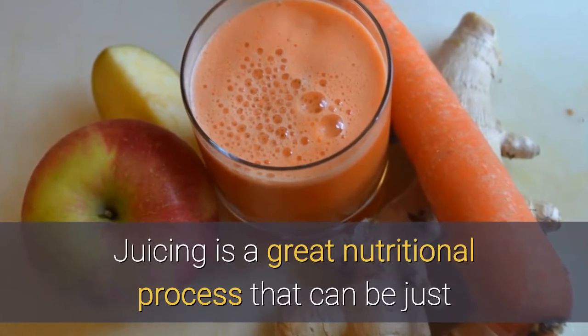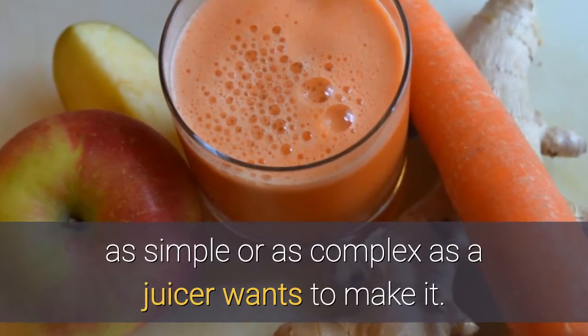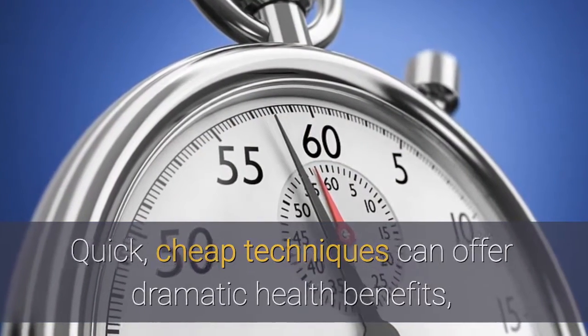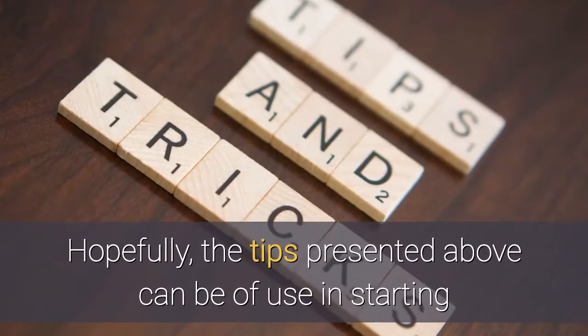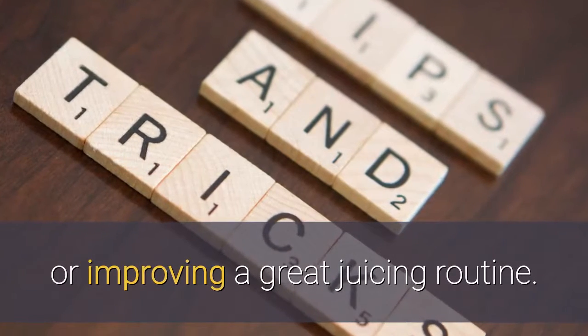Juicing is a great nutritional process that can be just as simple or as complex as a juicer wants to make it. Quick, cheap techniques can offer dramatic health benefits, and a greater investment of time and money can provide even bigger results. Hopefully, the tips presented above can be of use in starting or improving a great juicing routine.